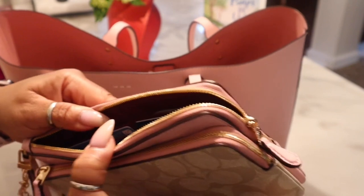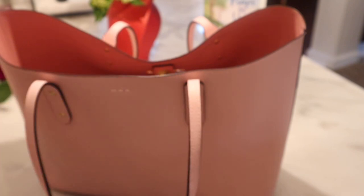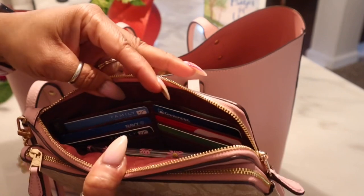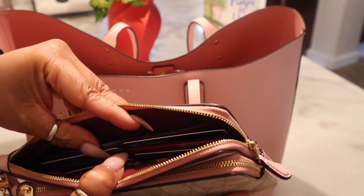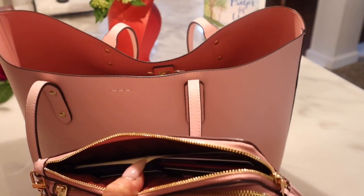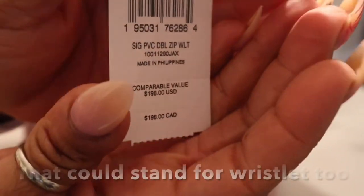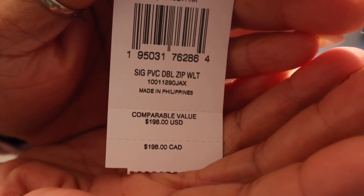In the top zipper part — let me show you. So inside you have six card holder slots, three on this side and three on this side, and you have a place for cash. Let me see the full name of it — it is a double zip wallet wristlet. It has 'WLT' so I think that's for wallet. You have a place for your bills behind the card section.